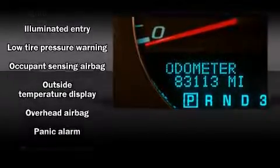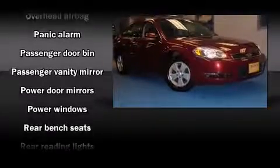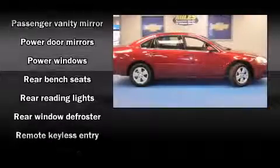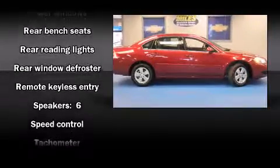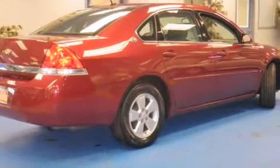Chevrolet also prioritized safety and security with features such as dual front-impact airbags with occupant sensing, head curtain airbags, a panic alarm, OnStar, and four-wheel disc brakes. A Carfax history report indicates just one previous owner.